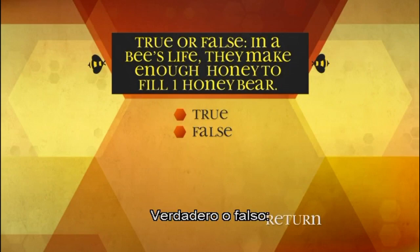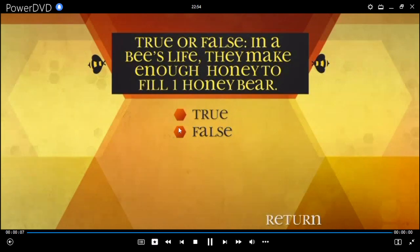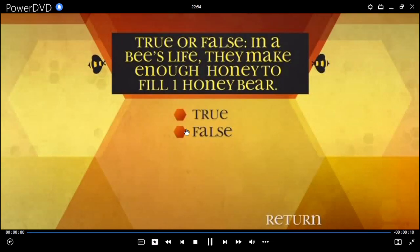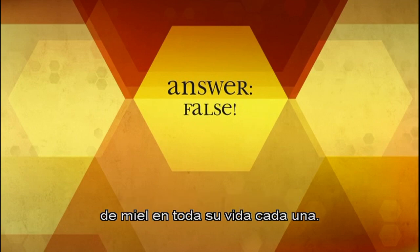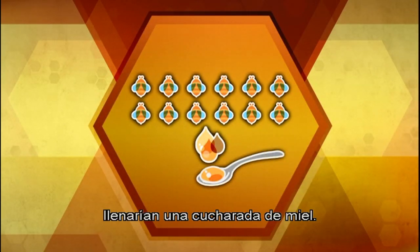True or false: in a bee's life, they make enough honey to fill one honey bear. False. Actually, a bee only makes one twelfth of a tablespoon of honey in their entire life. That means it would take a dozen bees their entire lives to make one tablespoon of honey.